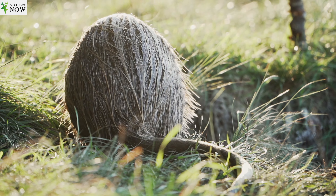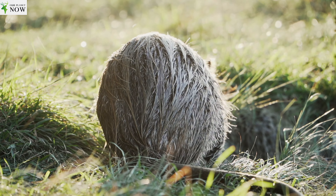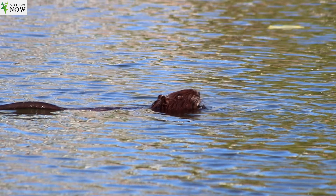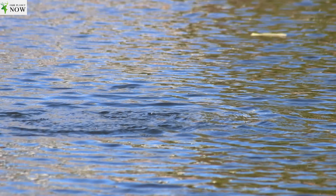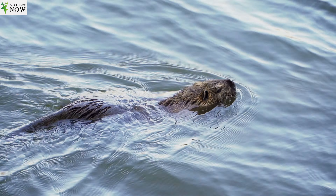These sharp teeth are adapted for gnawing on vegetation, roots, and stems, as Nutrias are primarily herbivorous. They are known to consume a wide variety of plants, including aquatic vegetation, grasses, and crops, which can sometimes lead to conflicts with farmers.